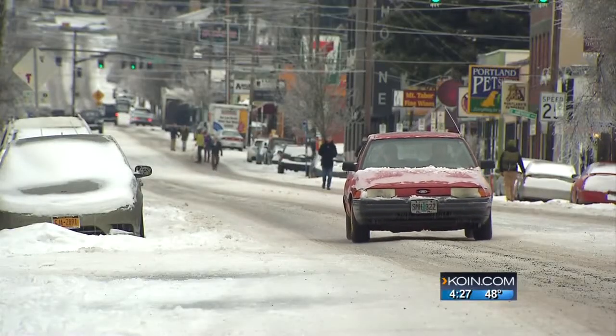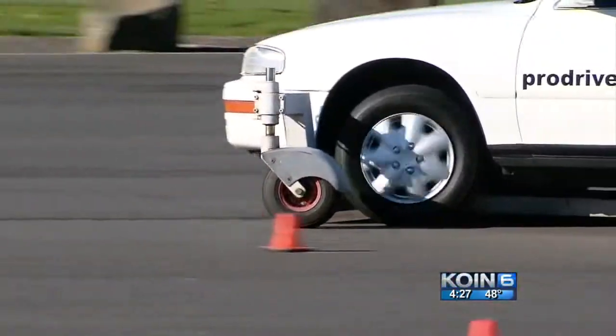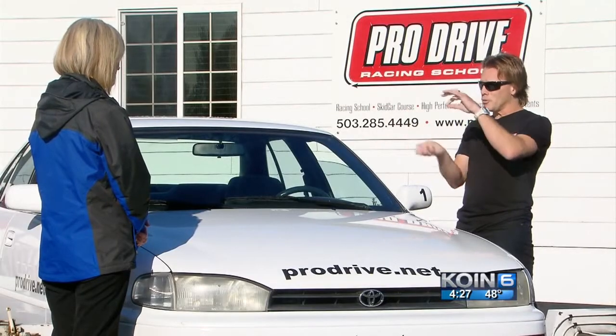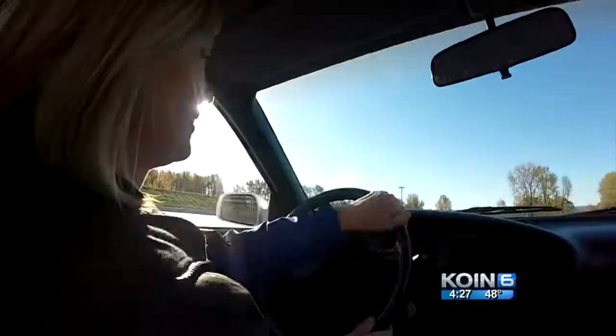Safe winter driving also means slowing down, leaving plenty of room, and using your car's controls smoothly. The slicker the road condition is, the less white-knuckling on that wheel you want to do — the more you just want to move the wheel and glide. In North Portland, Amy Fraser, KOIN 6 News.